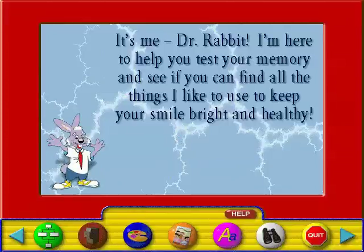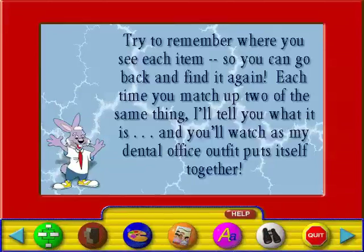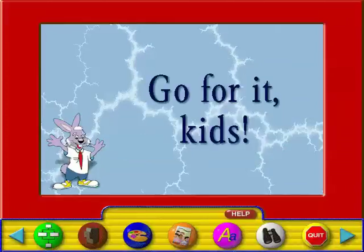It's me, Dr. Rabbit! I'm here to help you test your memory and see if you can find all the things I like to use to keep your smile bright and healthy. Hidden under the squares are two of each item. Start by clicking on the squares to see what's underneath. Try to remember where you see each item so you can go back and find it again. Each time you match up two of the same thing, I'll tell you what it is, and you'll watch as my dental office outfit puts itself together. Go for it, kids!